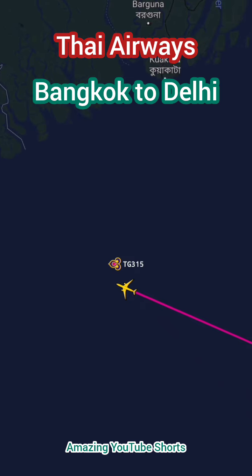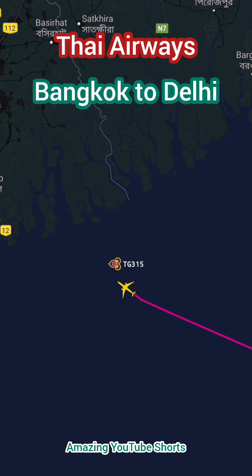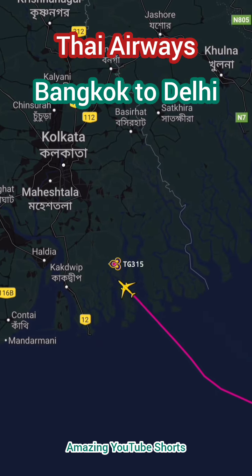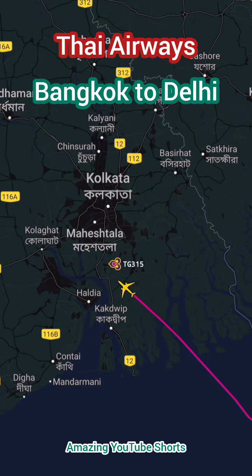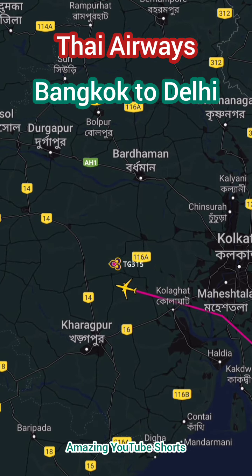Overall, Thai Airways' flight from Bangkok to Delhi offers a convenient and comfortable journey between two major Asian cities. With its modern aircraft, comfortable seating, and excellent service, it's an excellent choice for travelers flying between Thailand and India.